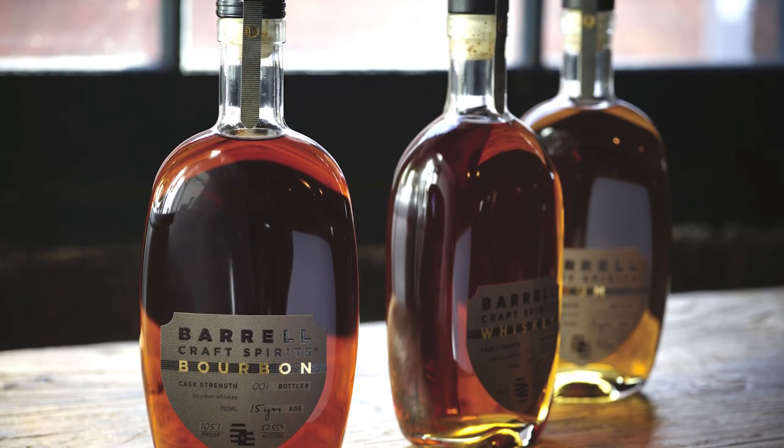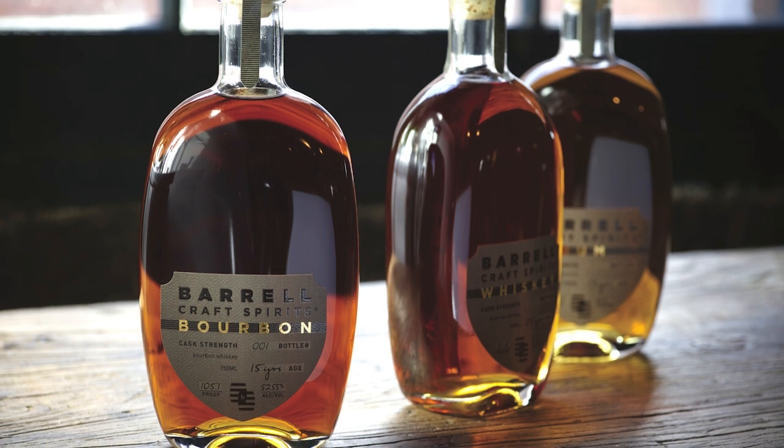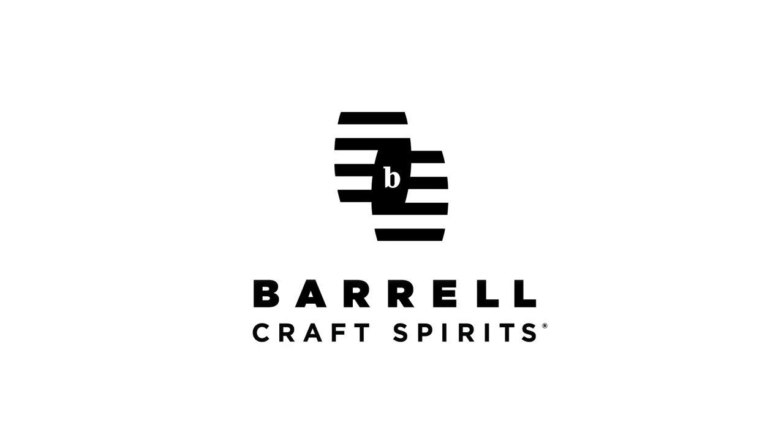If transparency in knowing what's in the bottle is important to you, then you never have to worry with Barrel Craft Spirits, because their back label includes every state of distillation. Learn more at BarrelBourbon.com.